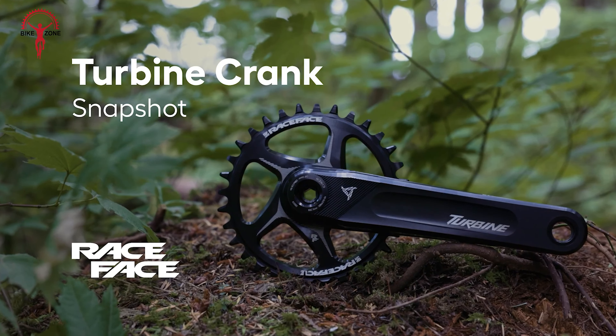Simplify your bike setup with the PNW Components Rainier Dropper Post's user-friendly design. Installing this dropper post is a breeze, thanks to its straightforward internal cable routing and easy-to-follow instructions. The Rainier's innovative design accommodates a wide range of bikes, making it a versatile upgrade for any rider. Maintenance is equally hassle-free, with a simple service process that keeps your dropper functioning smoothly. You will appreciate the convenience of the Rainier's design, as every drop and raise of your seat post is executed with accuracy and reliability. Spend less time in the garage and more time enjoying the ride, confident that your dropper post is as low-maintenance as it is high-performing.